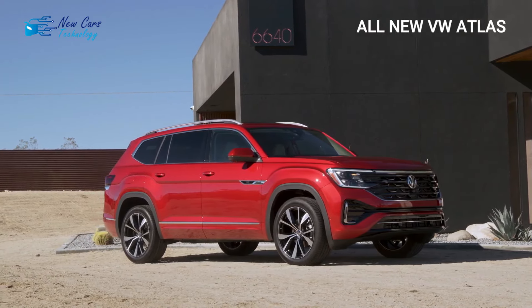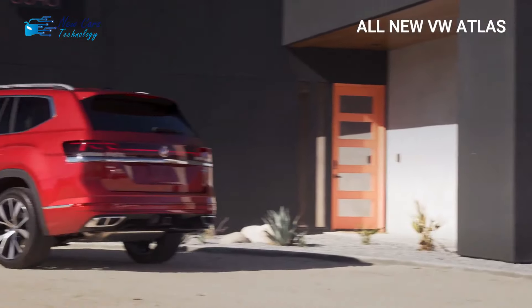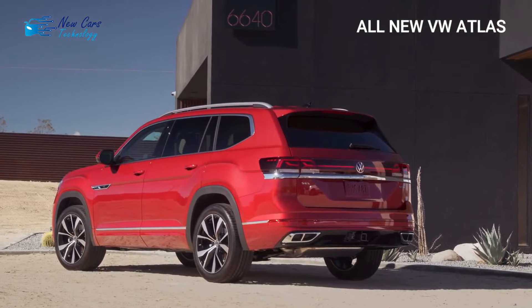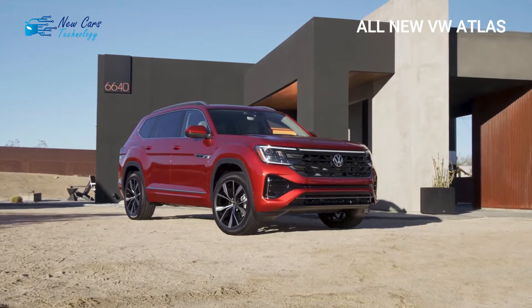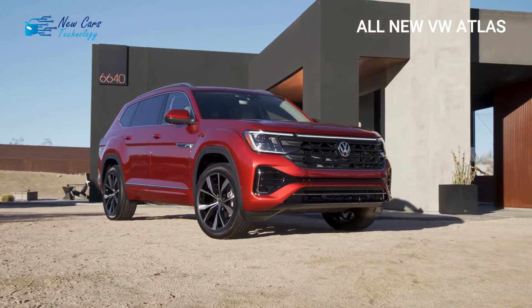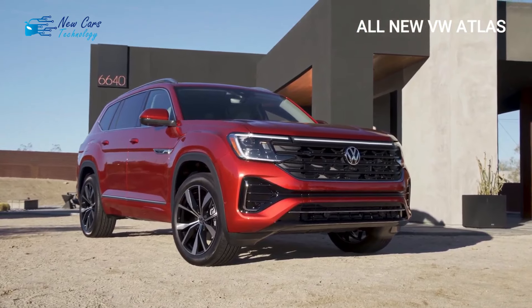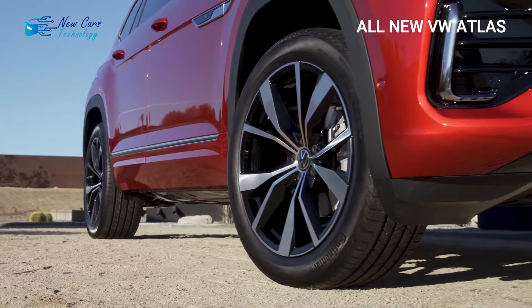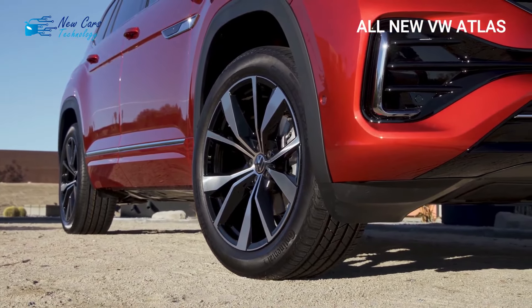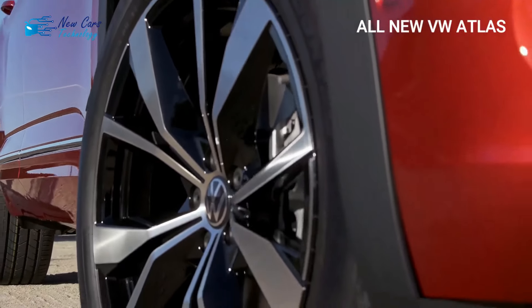The Atlas also features a revamped front and rear exterior appearance and a redesigned interior. The interior should feel more luxurious thanks to new materials, a larger infotainment touchscreen, and a plethora of standard amenities. For the 2024 Atlas, VW now offers only one engine: a 2.0-liter turbocharged four-cylinder with 269 horsepower and 273 foot-pounds of torque. The new engine outperforms the previous four-cylinder's 235 horsepower and 258 foot-pounds.